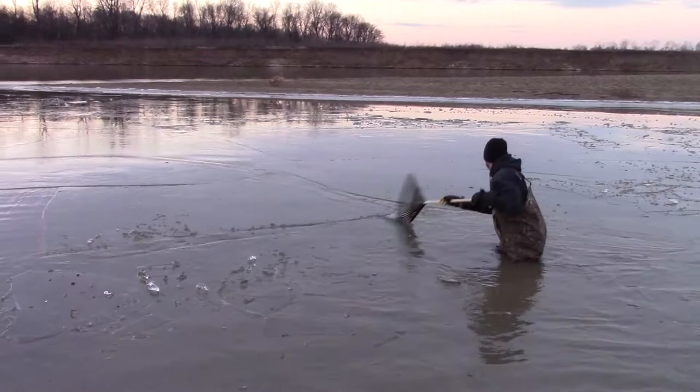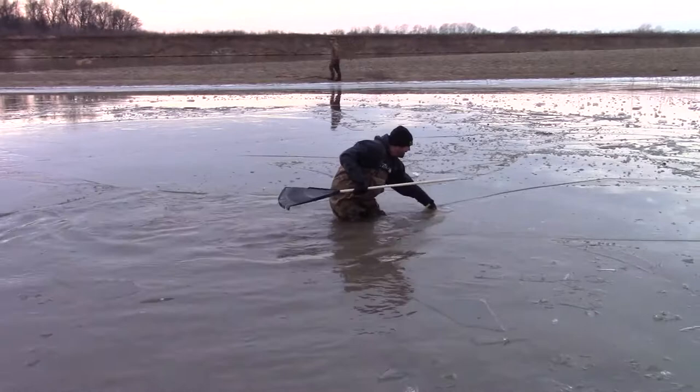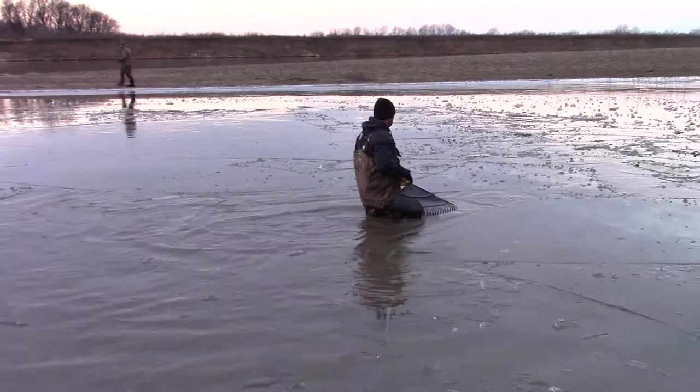Matt busted up all the bigger pieces of ice with the boat and he's pushing them out into the river, out of the cove. He is making a beautiful duck pond for us here — cold water.